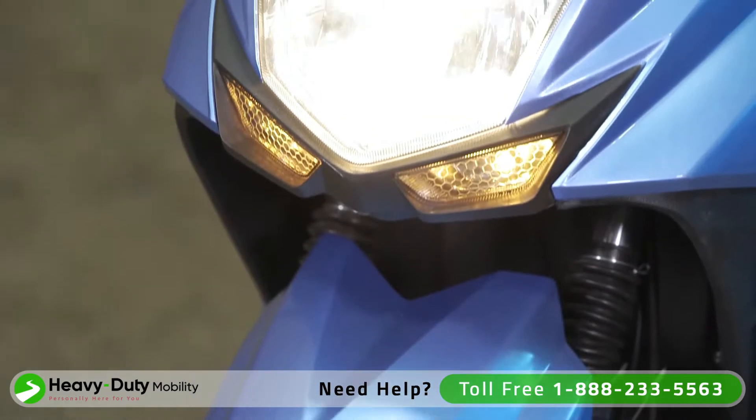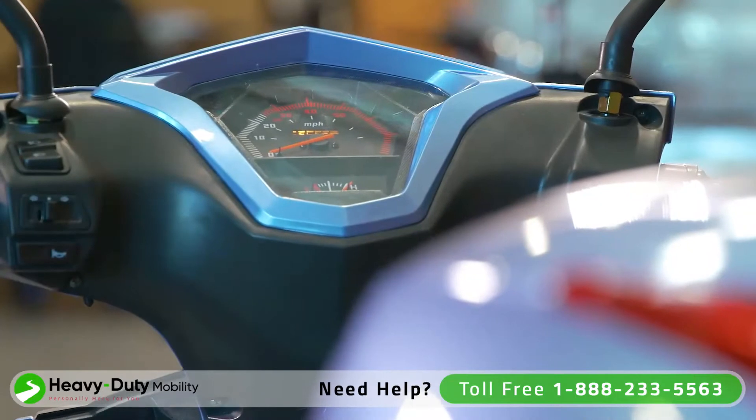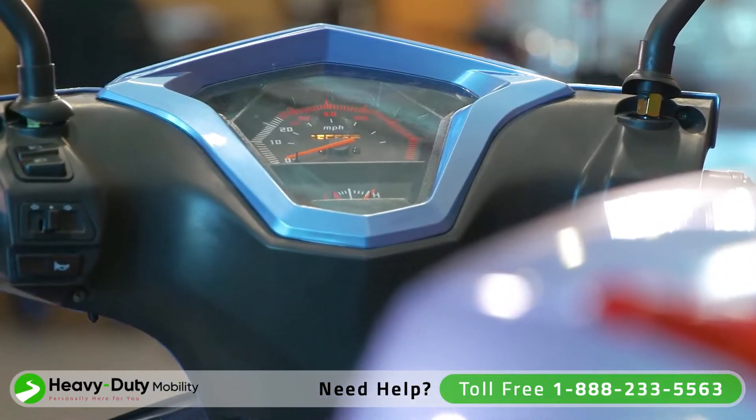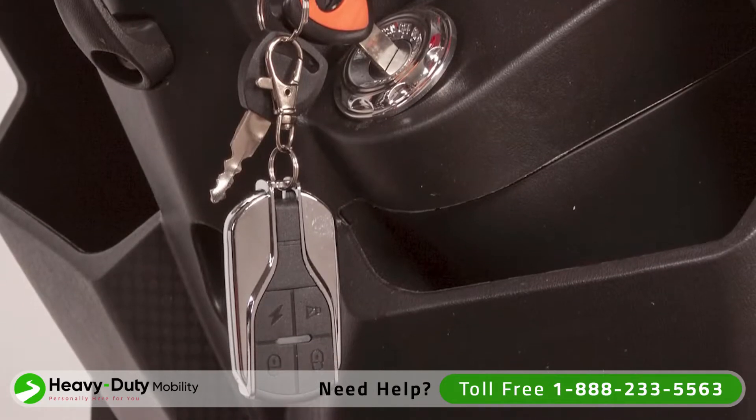Looking to take a night ride on your scooter? No problem, as the ultra-bright lighting package and easy-to-read console ensures your safe passage both day and night, while the provided key fob controls the alarm system and activates the remote start.